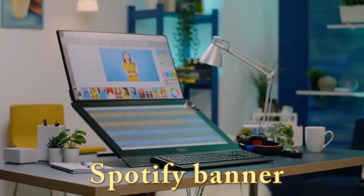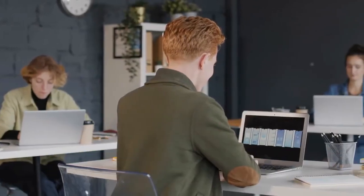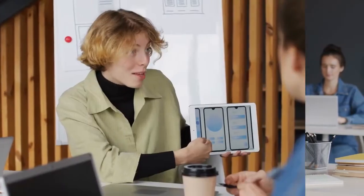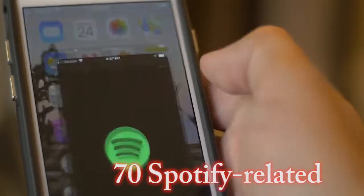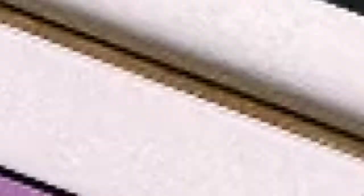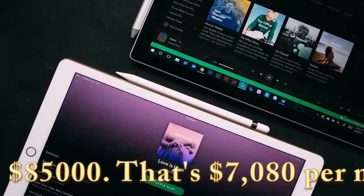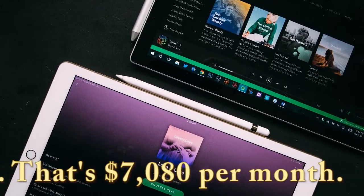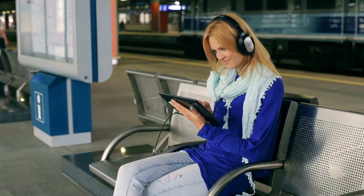Number 9: Spotify Banner. Spotify is a top music streaming service online, and music lovers know how this platform works. Spotify Banners are the least competitive graphic design gig on Fiverr. There are only 70 Spotify-related services on Fiverr, which is low considering annual earnings of $85,000 — that's $7,080 per month. With so few services offering Spotify Banner designs, you should jump in.